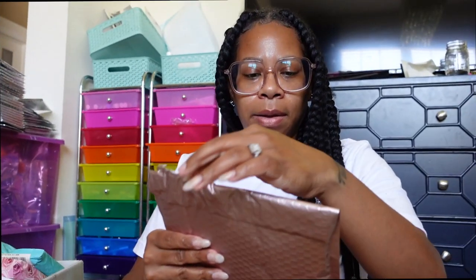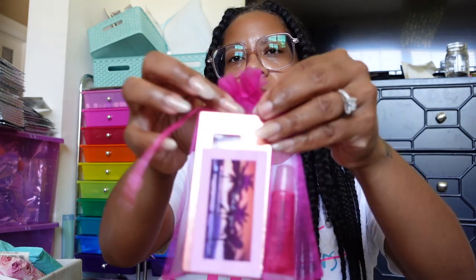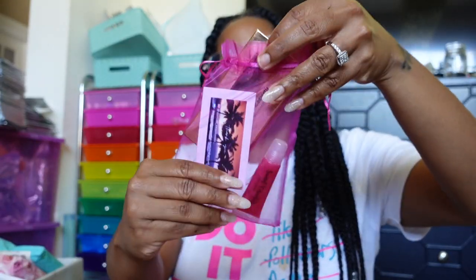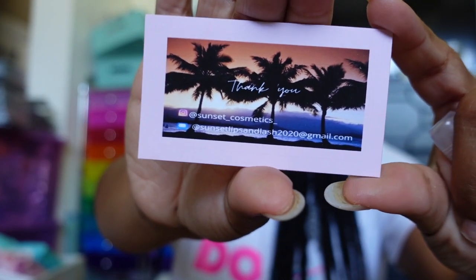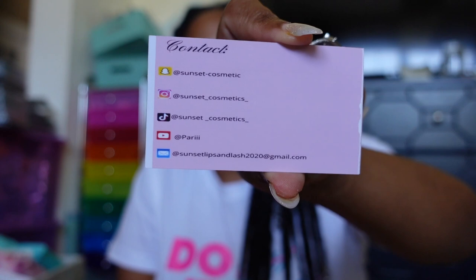This is from Sunset Cosmetics: 'Hello, I included one lash called Paradise and one lip gloss which is Passion Fruit. Please visit my website at sunsetcosmetics.shopify.com. My mom and I love your videos and your awesome family — thank you for supporting Black-owned small businesses.' — Paris. She sent some eyelashes and lip gloss, and included a really cute business card with all her social media.